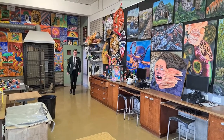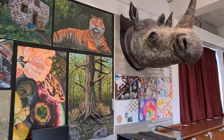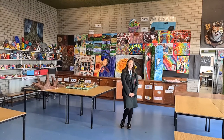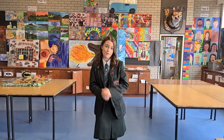Our three large bright art rooms are well equipped and feature changing exhibitions of pupils' work. The Key Stage 3 art curriculum will give you experience in working with a wide variety of materials and processes through a range of different themes and projects.